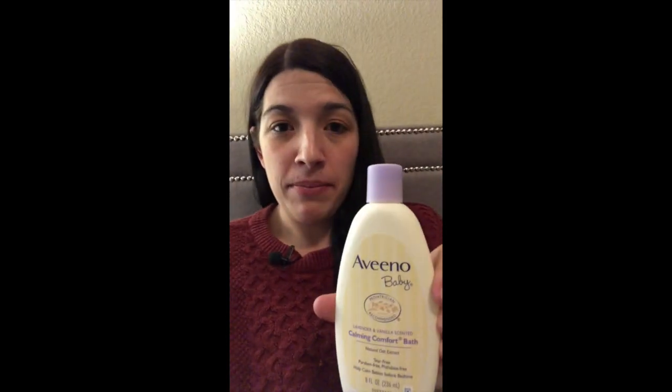The last deal I did was on Aveeno baby products because my rebate reset. I got three items: the Soothing Relief Moisturizing Cream, the Calming Comfort Bath, and the Lightly Scented Wash and Shampoo. Two were priced at $4.97 and one at $4.74, bringing my total to $14.68. I used three $3 off one manufacturer coupons to bring it down to $5.68 out of pocket, then submitted my receipt to Ibotta for $6 in rebates, making it a $0.32 money maker.